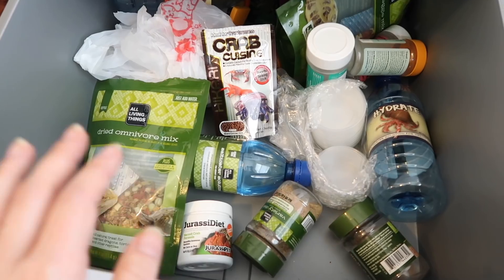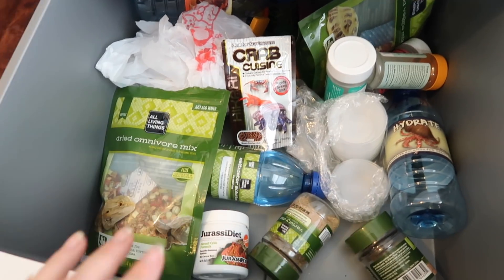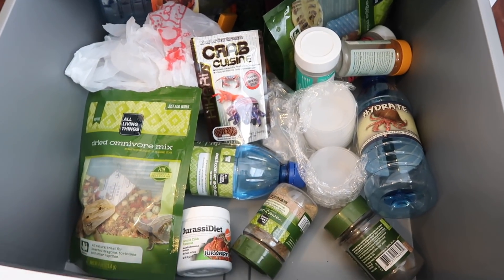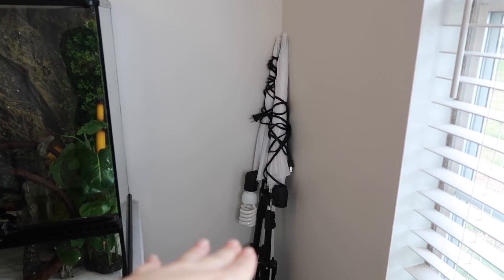And this is the hermit crab drawer - with the exception of Bodie's bowls, it mostly just has all of the hermit crabs' different foods, their dried veggies, and their salt water. That's pretty much all that's in that drawer. Over here in the corner I have my old umbrella light - I don't use these anymore since I got a ring light which works way better.